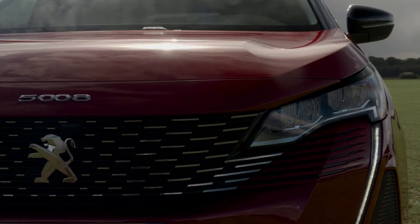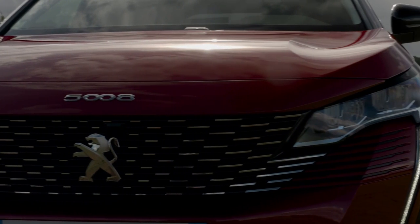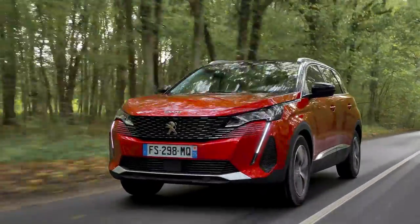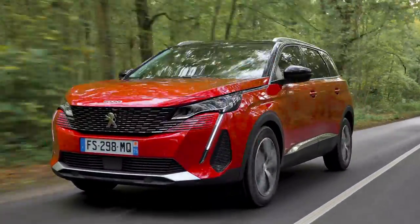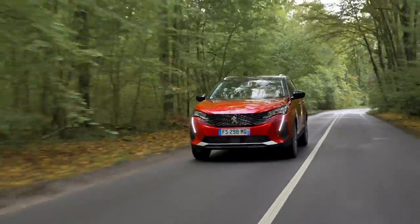Notably, the hybrid utilizes a six-speed dual-clutch automatic with integrated hybrid tech, while the diesel features a traditional eight-speed auto. Sharing its foundation with the well-regarded Peugeot 3008, the 5008 benefits from proven engineering. However, unlike the 3008's plug-in hybrid option, the 5008 comes with either a diesel or self-charging petrol hybrid.